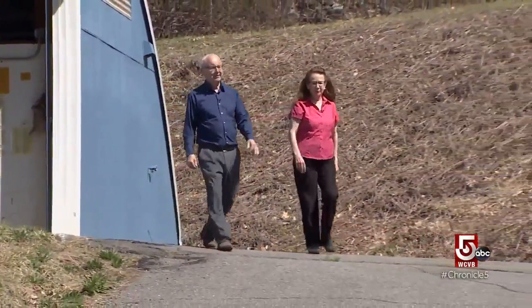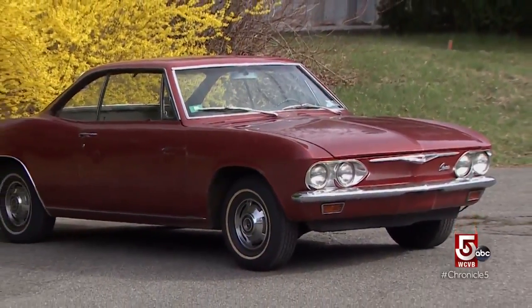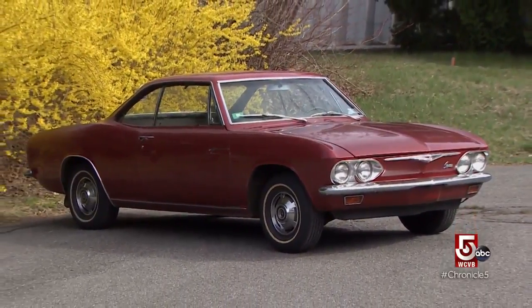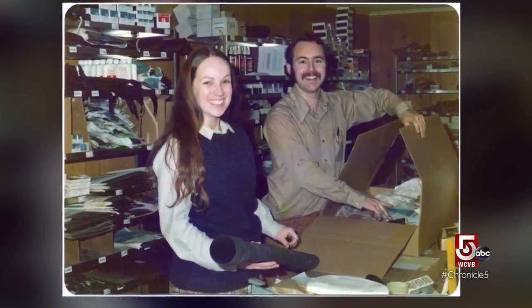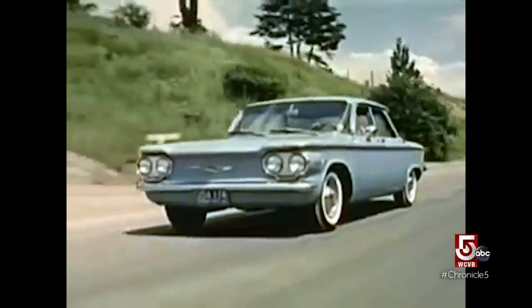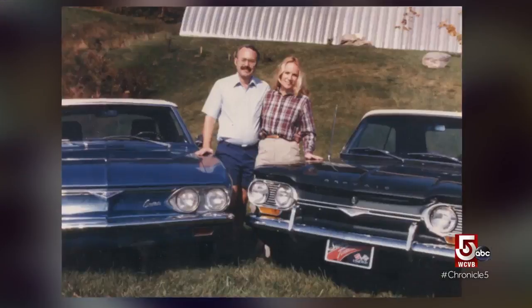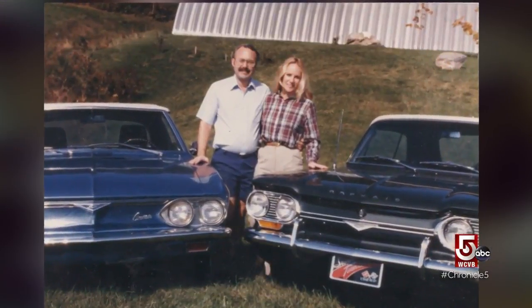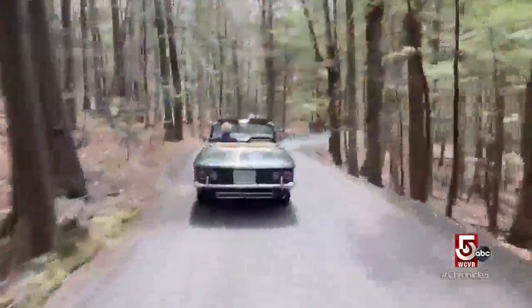Joan and Cal Clark were high school sweethearts. Their life journey together started — well, where else? He taught her to drive on a Corvair when she was 15. In 1971, the newlywed Clarks bought their own Corvair for 50 bucks with plans to restore it. But even then, parts were hard to find. Cal, a schoolteacher, didn't know it, but his hobby was about to become his life's work.